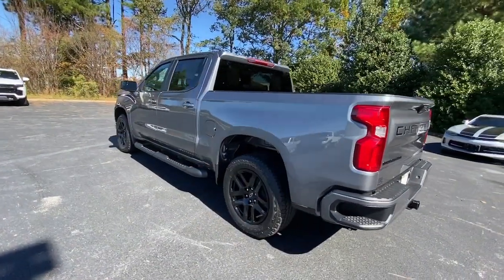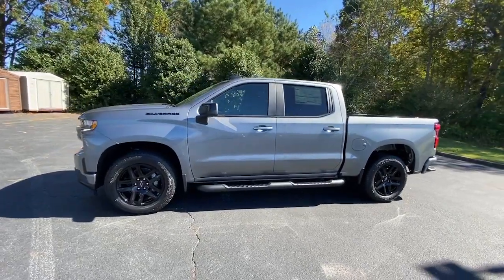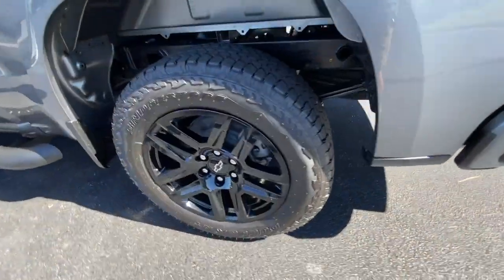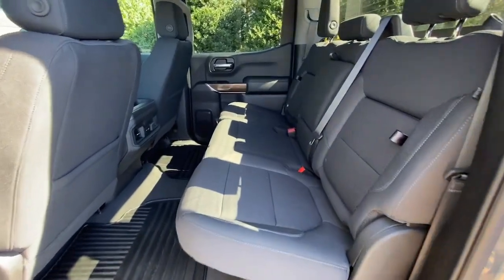These are just some of the great options this vehicle comes with: keyless entry, backup camera, keyless start, remote engine start, satellite radio, fog lamps, heated mirrors, Bluetooth connection, rear AC, and multi-zone AC.